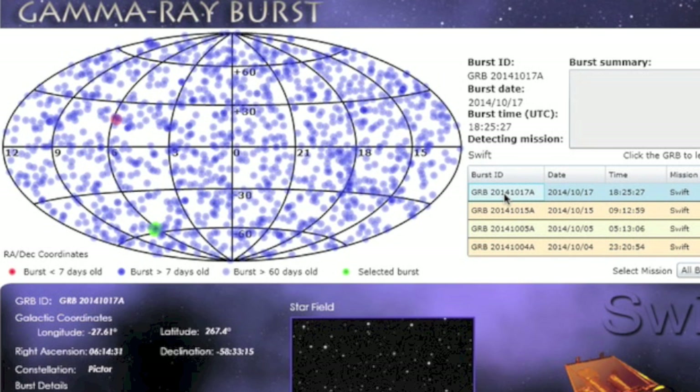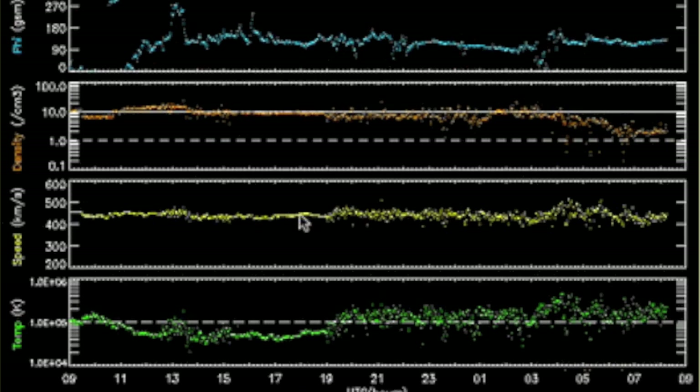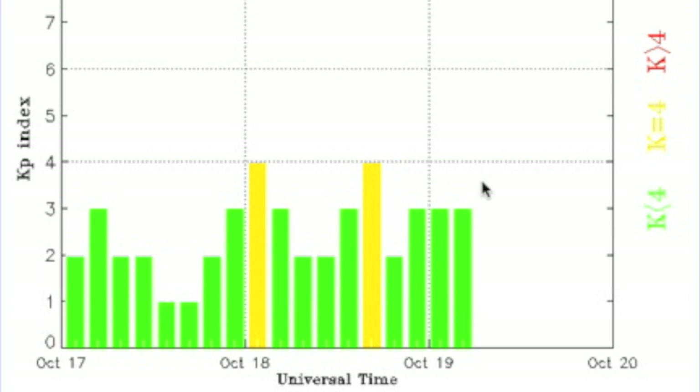There was a gamma ray burst on the 17th, came from way south in the heavens. Solar wind speed and plasma temperature in yellow and green are on the rise, and before density dropped out in orange, they were producing significant geomagnetic instability. More is possible today.